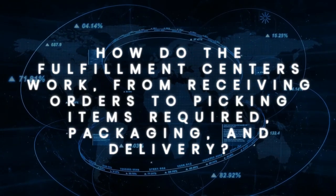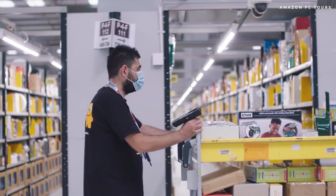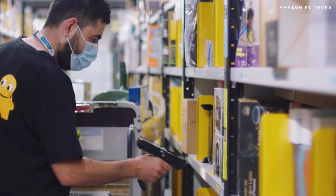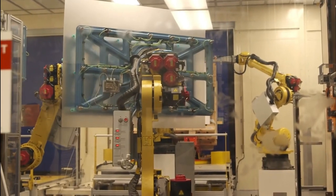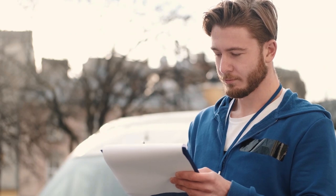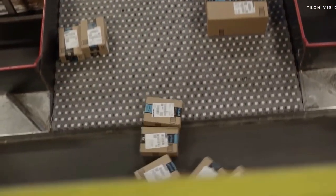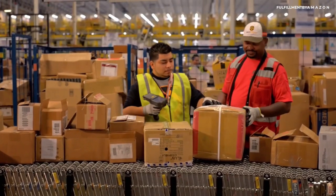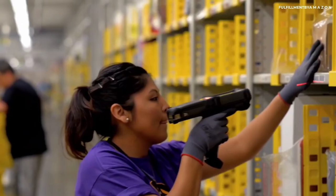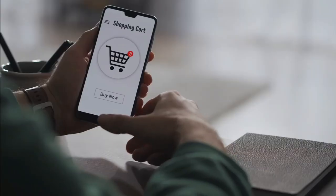How do the fulfillment centers work from receiving orders to picking items, packaging, and delivery? At Amazon warehouses today, before a worker places something on a shelf, he or she uses a scanner to scan a barcode on both the product and the shelf, allowing the computer to keep track of where every item is located. For example, if Seaclear is a company that produces mirrors, Seaclear ships its mirrors to Amazon and the company distributes them across its network of fulfillment centers. Trucks arrive with boxes of goods that workers open, scan, and put into totes. Conveyors route the totes to different parts of the warehouse, where workers unload them, scan them again, and scan the barcode on the shelf where they're stored, so the fulfillment center knows where to find any item when a customer places an order.